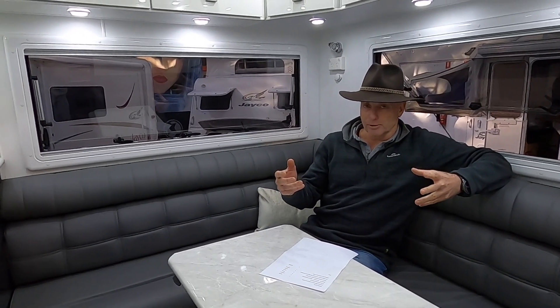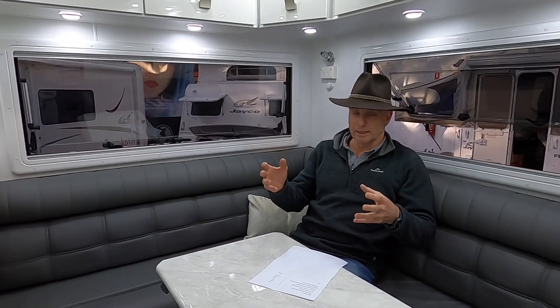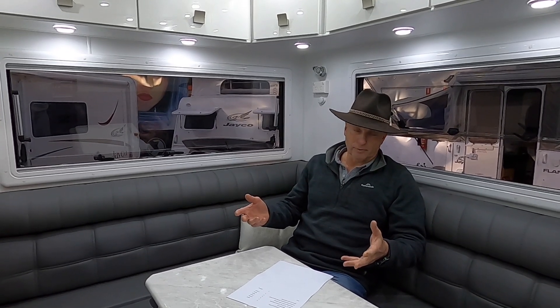The benefits of lithium batteries are that for the same amount of space and the same amount of weight, you can store a lot more power. So they're more efficient in terms of the use of space and the weight that you're carrying. The negative aspect to them is that they're very much more expensive than standard AGM batteries. Lithium gives you the ability to have a lot more stored power in your caravan for use when you're not connected to 240 volts.